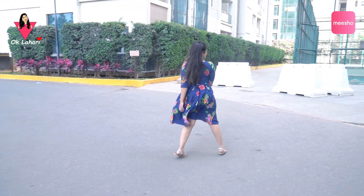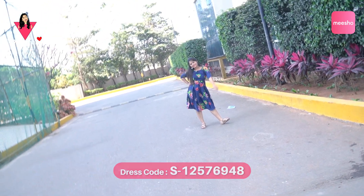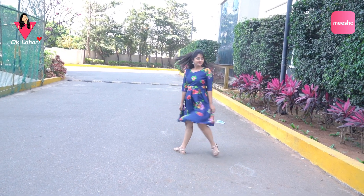This is a dark blue knee-length dress with a multi-color floral print, made of poly crepe — a super comfortable casual dress.